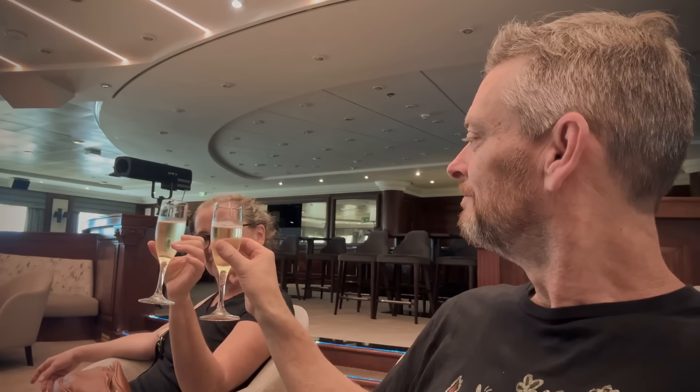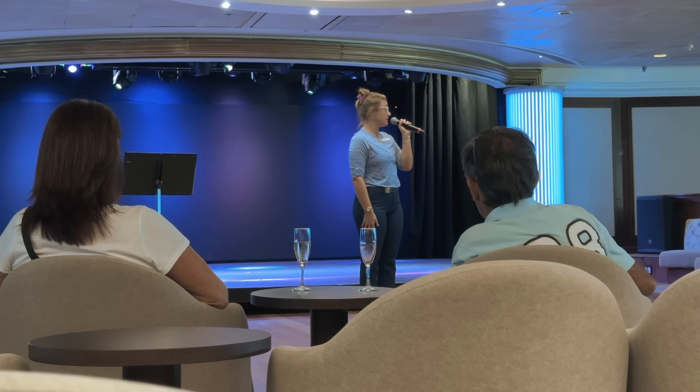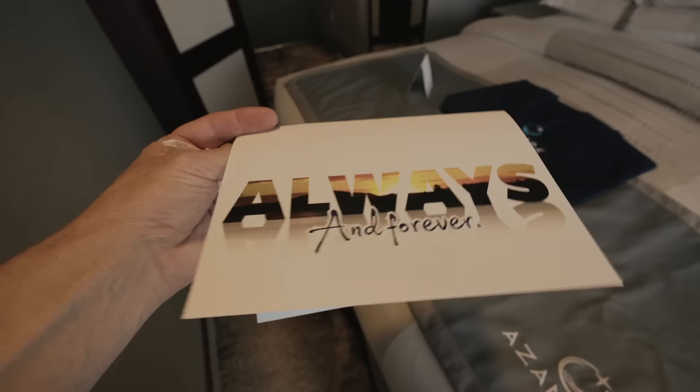For the mandatory safety briefing, Azamara hasn't moved to a technology-based format. Rather, they have a simple small-group presentation in the cabaret lounge. Safety drill completed. Not long after the safety briefing, an announcement was made that our rooms were ready. Azamara does their best to make special occasions more special.